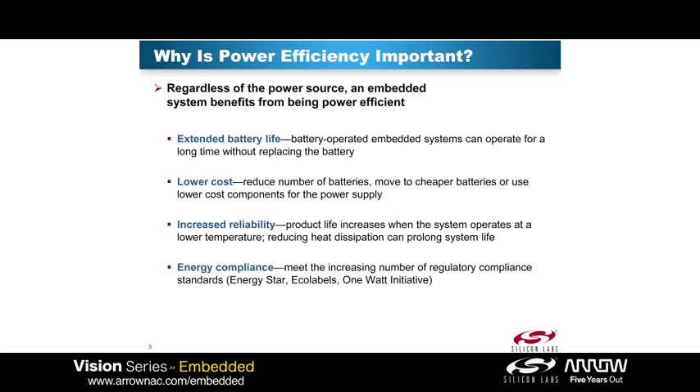Low power is important for a lot of different reasons, depending on your system. It could be important for extending the battery life. If you have a lower power system, then you can get a longer battery life, which is going to be better for your end customers.